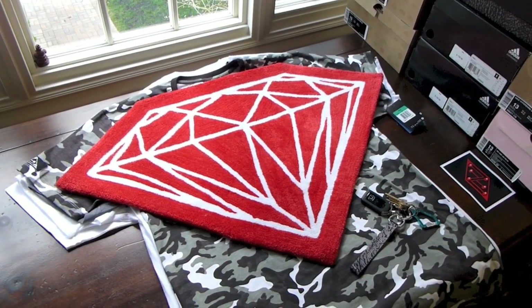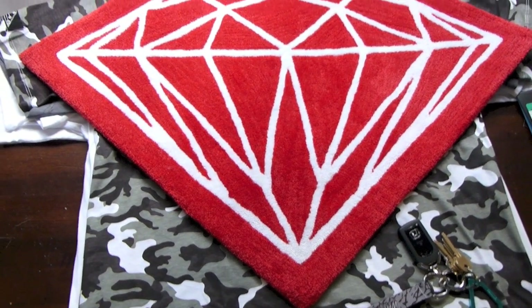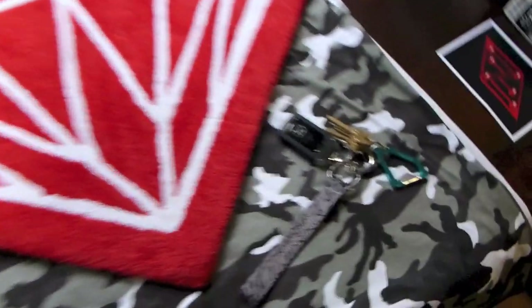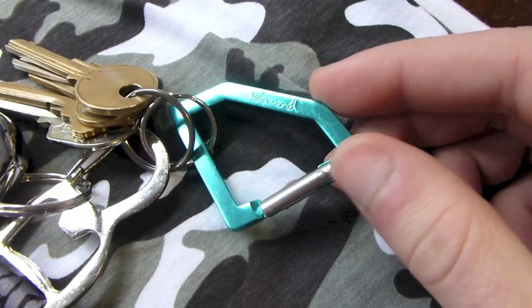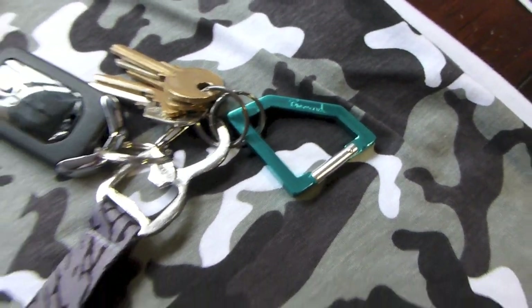I'm sure you guys saw when I got close showing the bracelets. I did get the alternate color of the Diamond Supply Company Diamond Rug — this one is all red with the diamond in white. Also picked up their Diamond carabiner in Tiffany blue, or diamond blue. Definitely had to swoop one of those.